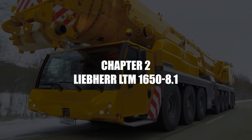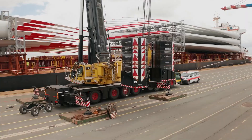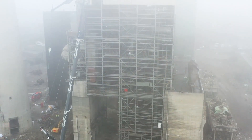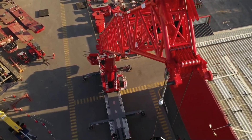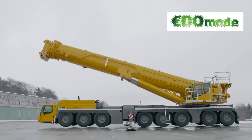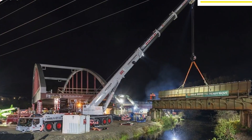Number 2: The Liebherr LTM 1658.1. The Liebherr LTM 1658.1 isn't just a bigger crane — it's a smarter, more evolved machine built to outperform everything before it. Released as the successor to the legendary LTM 1500 8.1, it raised the bar significantly in terms of lifting capacity, transport efficiency, and setup speed.